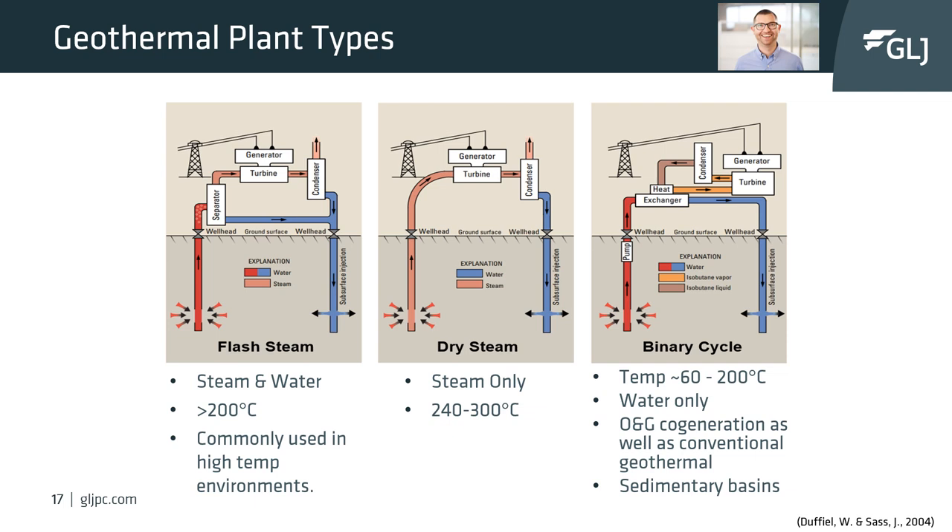The last pillar to understand the basics of geothermal is power plants. Power plant technologies can be simplified into three different types, categorized mostly by the product being extracted from the subsurface. The first is flash steam. Flash steam can utilize steam, water, or both. The hot fluids extracted from the wellbore enter a separator, and the dramatic drop in pressure makes the hot water flash to steam as the boiling point changes rapidly under the pressure change.